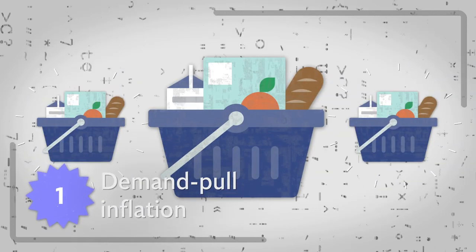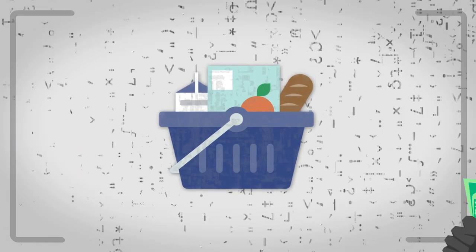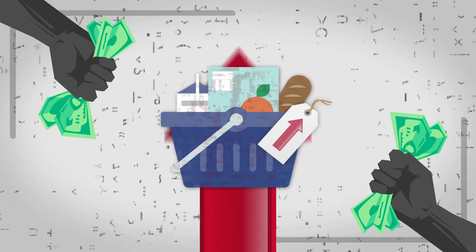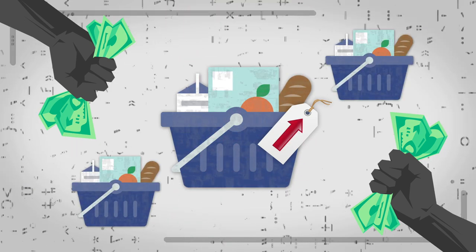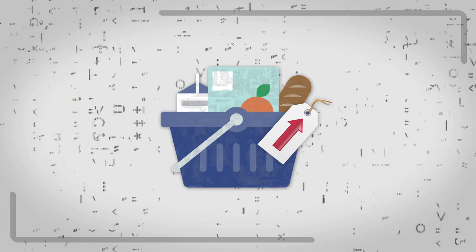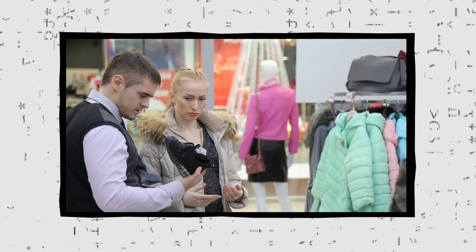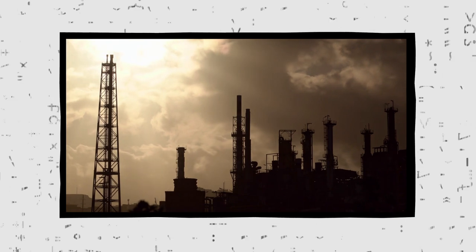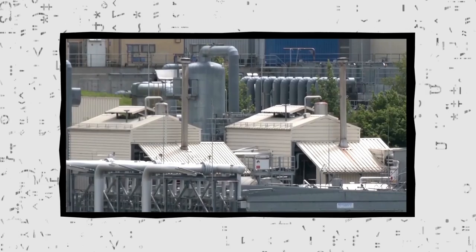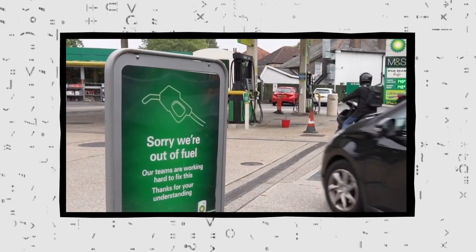Demand-pull inflation happens when there is more demand for goods and services than supply. When too much money is chasing too few goods or services, prices are pulled upwards until producers are forced to make more of the items in demand, or enough buyers are put off that demand falls and prices come down. It can occur when the economy is growing and people are confident to spend lots of money, and it can also happen when supply of goods and services falls suddenly. For example, when gas prices rose in 2021, it was mainly caused by disruption to supplies.